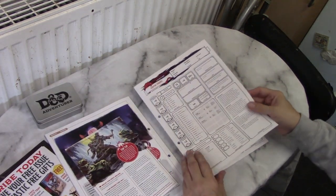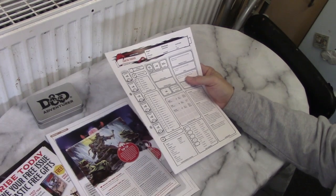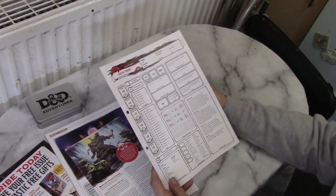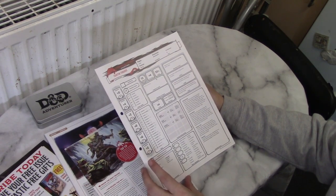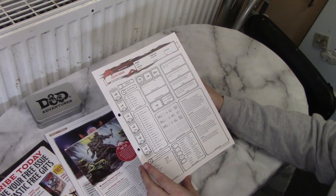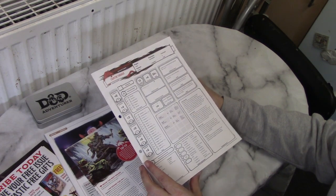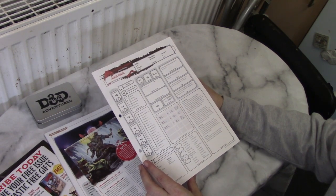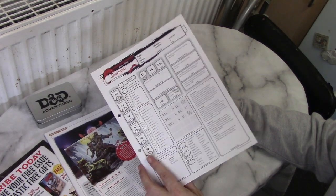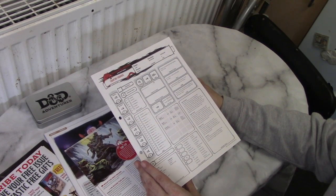And then we have the character sheets. They're very similar to the standard character sheets. It does go on about using D&D Beyond — quite likely to do that — and it even has a QR code to get to it. It's slightly modified from the normal ones. Interestingly, they've given the characters names, which is not something that Wizards of the Coast have done — they've usually let you do that yourself. They haven't put alignment in, which I find interesting, because they haven't explained alignment yet, though I thought they might have put it in and explained it later.